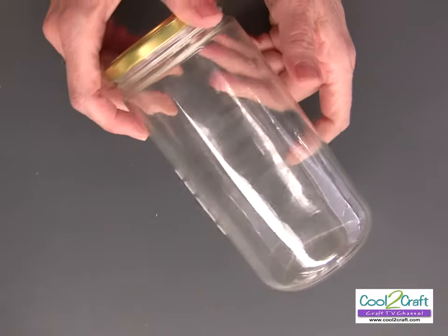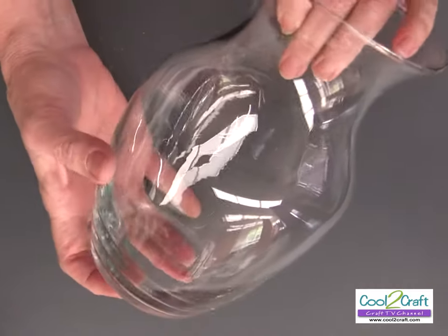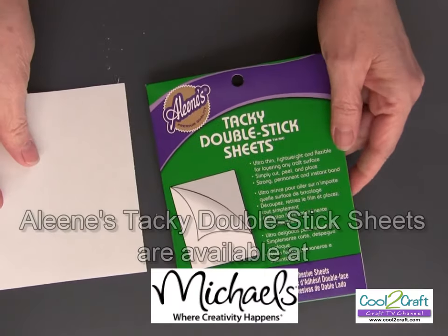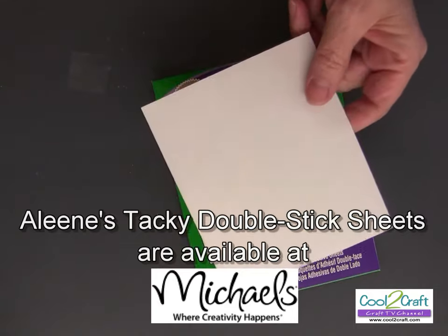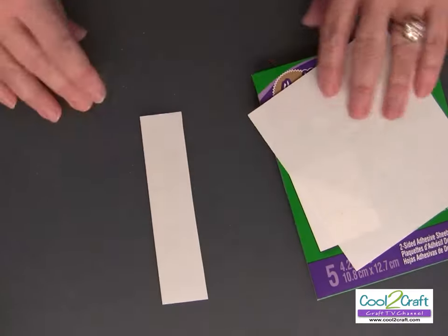You want to go into your stash of jars because these work perfect for this project. Also, any of those vases that you get fresh flowers in — the inexpensive vases — these are great. Any of these work perfect for this project. I'm also using a new product from Aleene's: Aleene's Tacky Double Stick Sheets. They come five inches by four and a quarter inch, and they're perfect to put on. I like to cut them into strips — some strips for each jar.